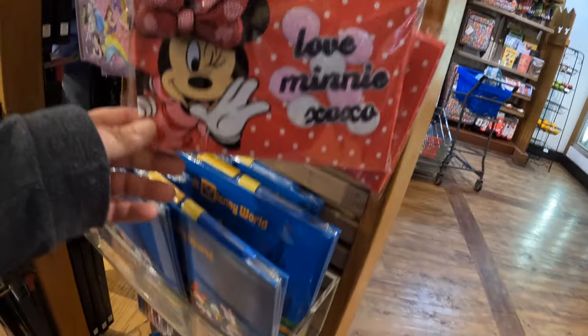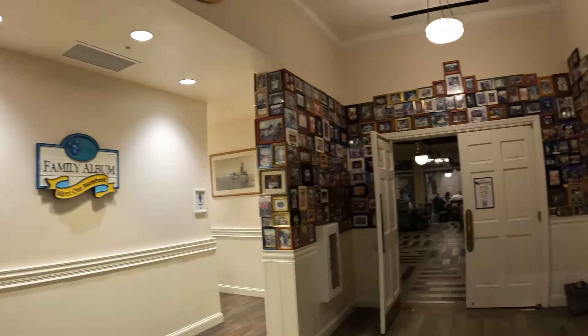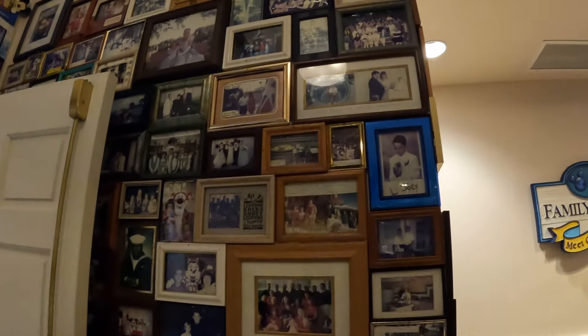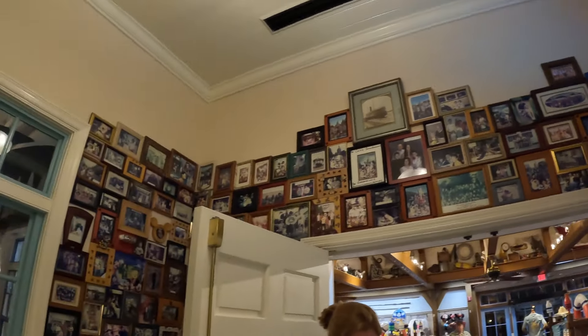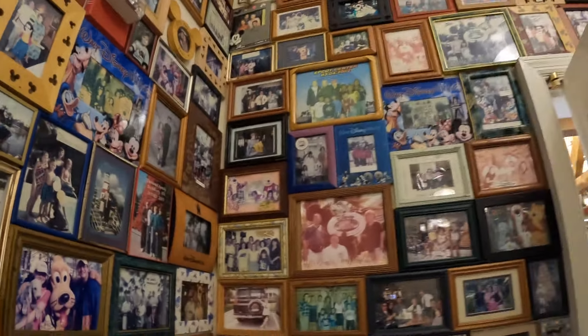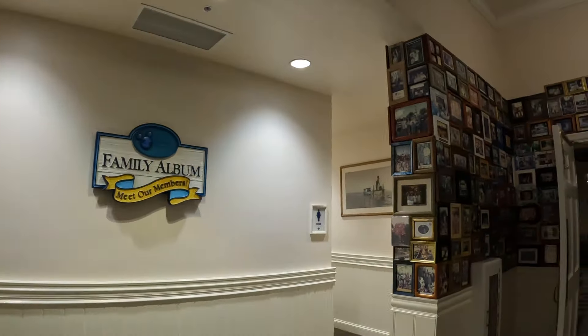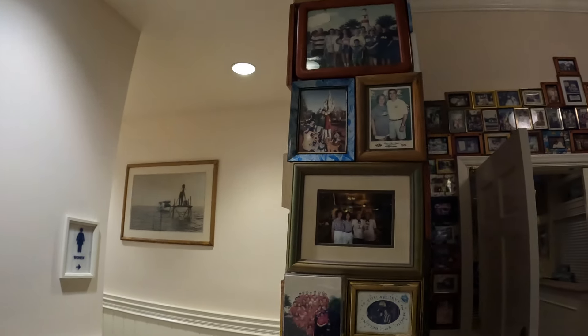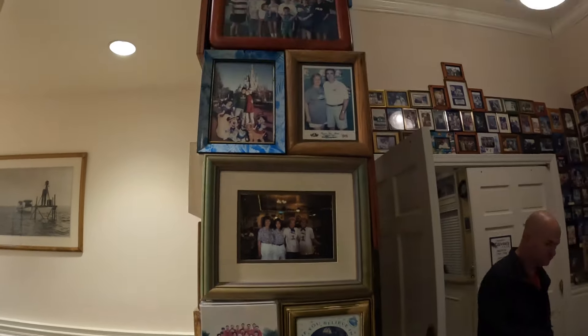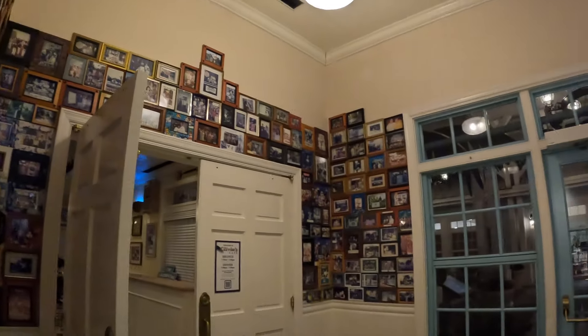Outside of Olivia's — if you've never been — they have all of these old memories displayed. That's one of my favorite things about Old Key West: all the families, all the special moments. Just love that. Looking back and seeing how much the characters change, like Tigger. I love this wall — the family album, meet the DVC members, these are the OGs. What a great family reunion feel! It's terrific.